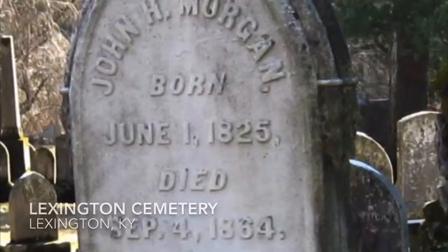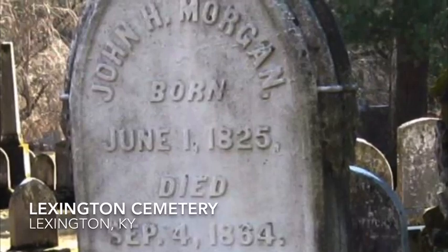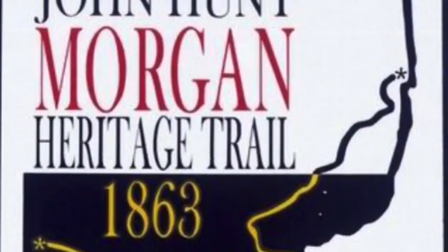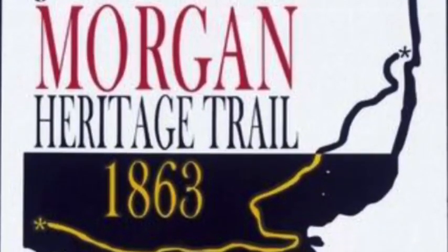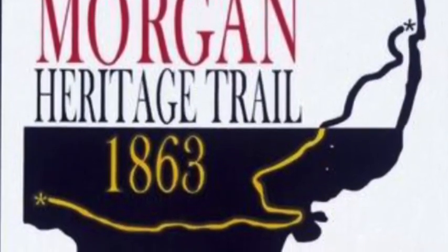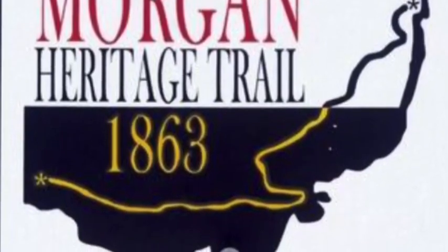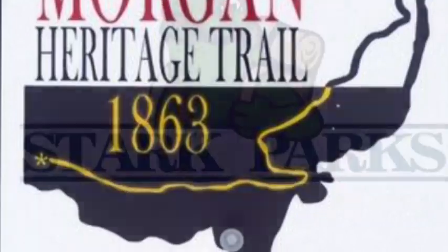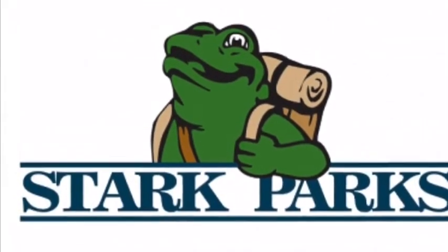A little less than a year later, though, he was killed by the Union Army in Greenville, Tennessee. This is one of my favorite stories of the Civil War, especially because of its connection to Ohio and our local history. There's a heritage trail that was created that allows you to follow along the path of Morgan's Raiders, and the battlefield at Buffington Island is maintained as a historic site. So hopefully you'll look into these stories a little bit more. Thank you for watching, and I hope you have a great day.